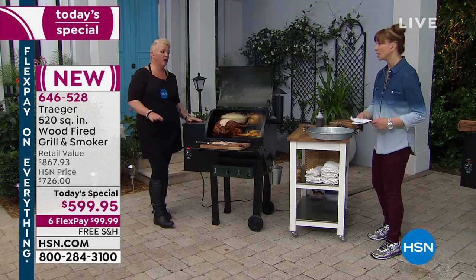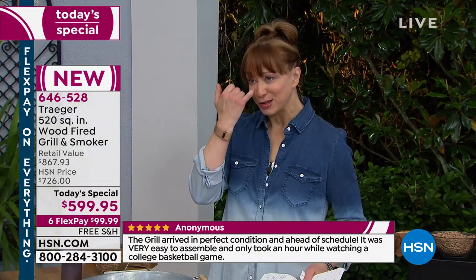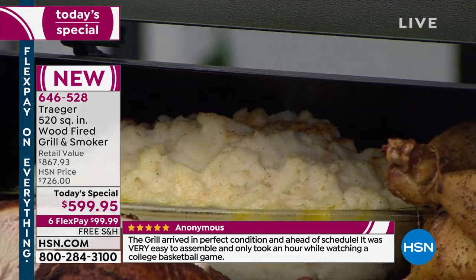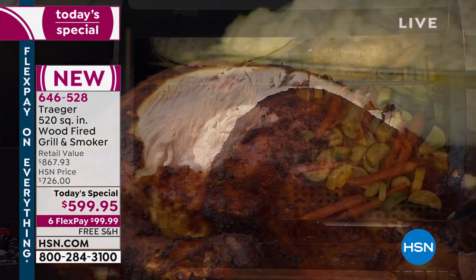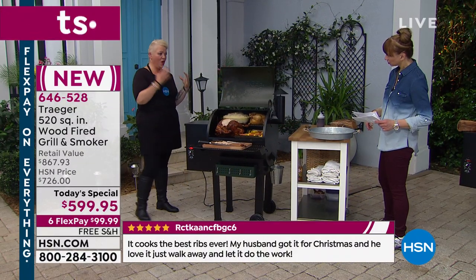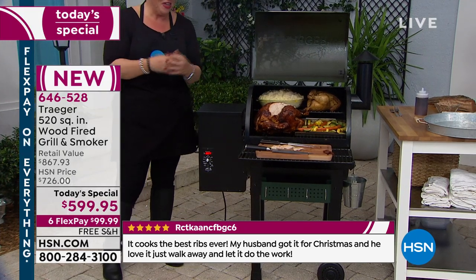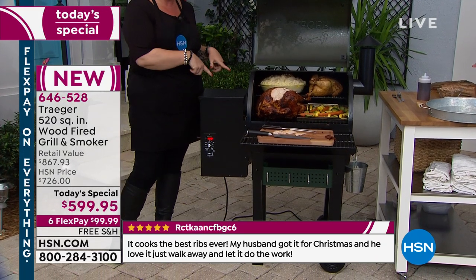Ease of use — easy to put together, right? The main chamber comes already assembled. Then all you have to do is put the handle on, the front shelf, and the legs — the tools come with it, plus a really simple instruction manual. And the best part is there's also a video at HSN.com where you can watch the assembly. It's foolproof — if I can do it, you can do it.